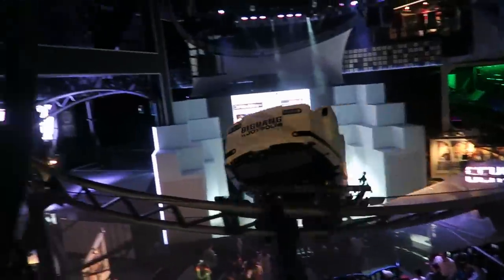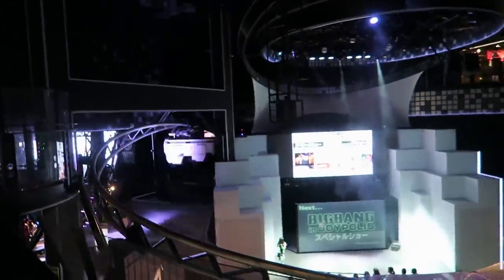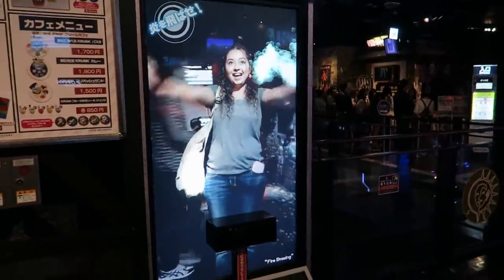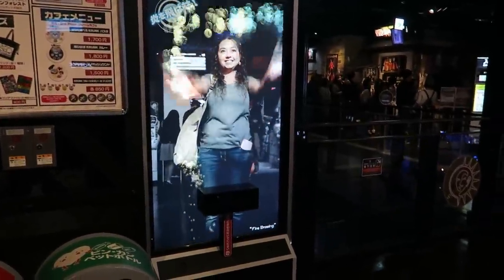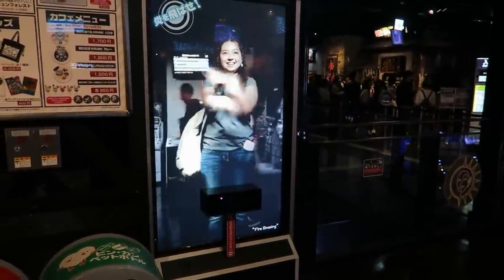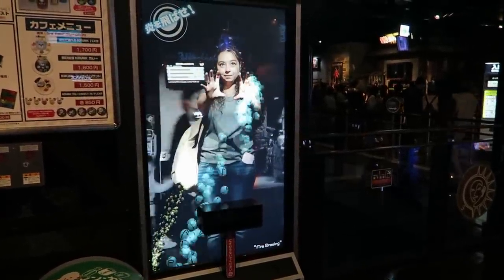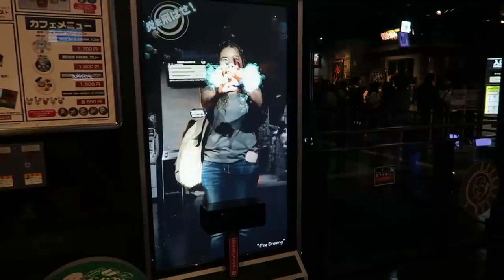Oh my gosh, look at that — that is so cool! It just keeps going. Crystal's having too much fun over here with this machine. It's like a TV with a camera — she can make bubbles. Make a lot of bubbles! They're doing the wave. If you hold your hand still, it starts building up on your hand. Now sling it!